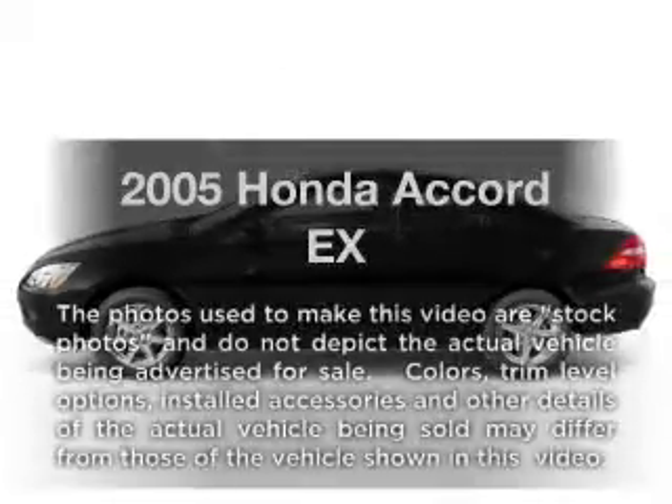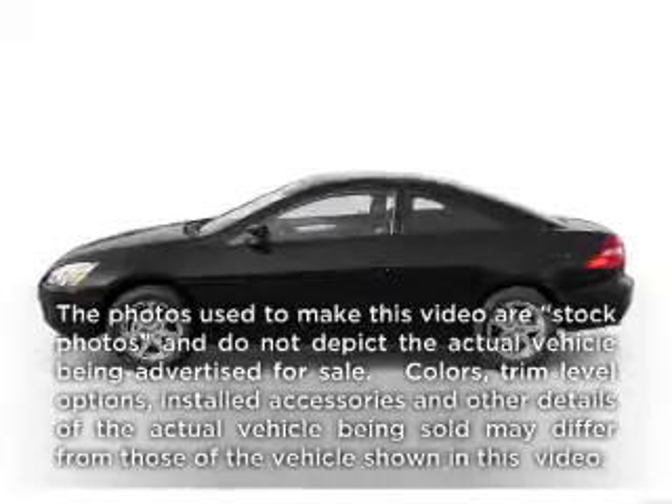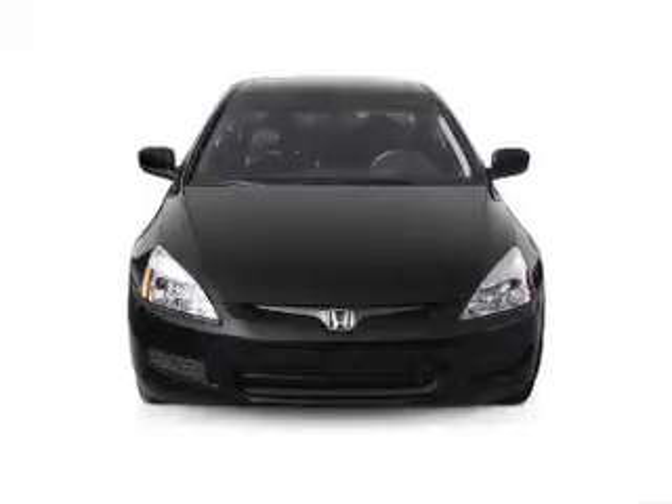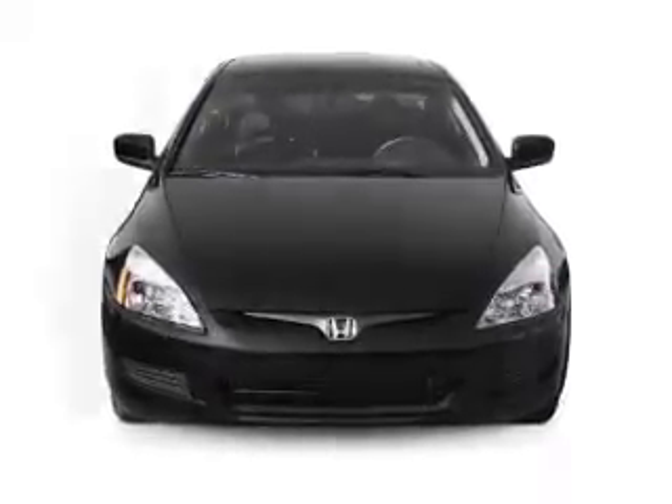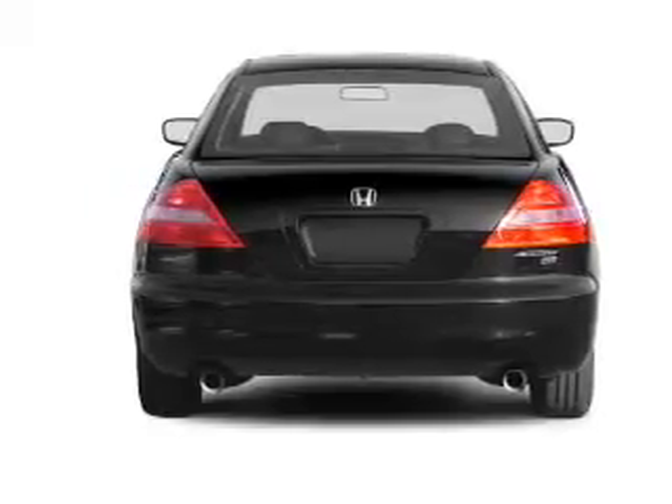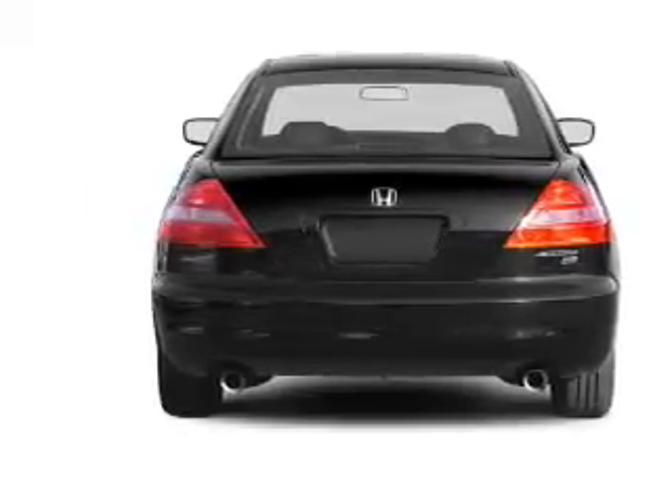Check out this 2005 Honda Accord — everything you need under one roof with this great vehicle. With an efficient four-cylinder engine that responds smoothly to its five-speed automatic transmission, the anti-lock braking system will keep you safe on the road.